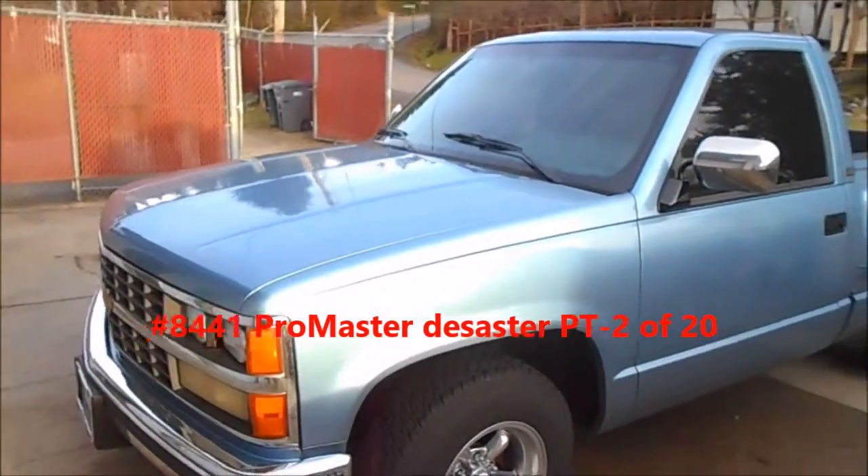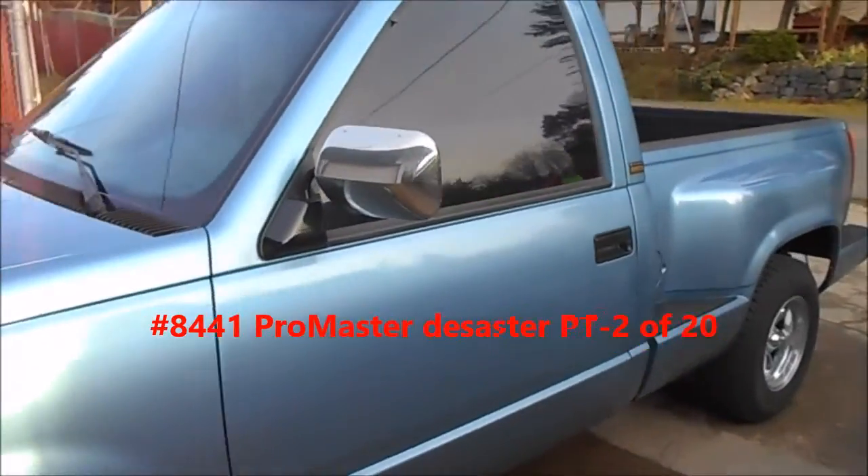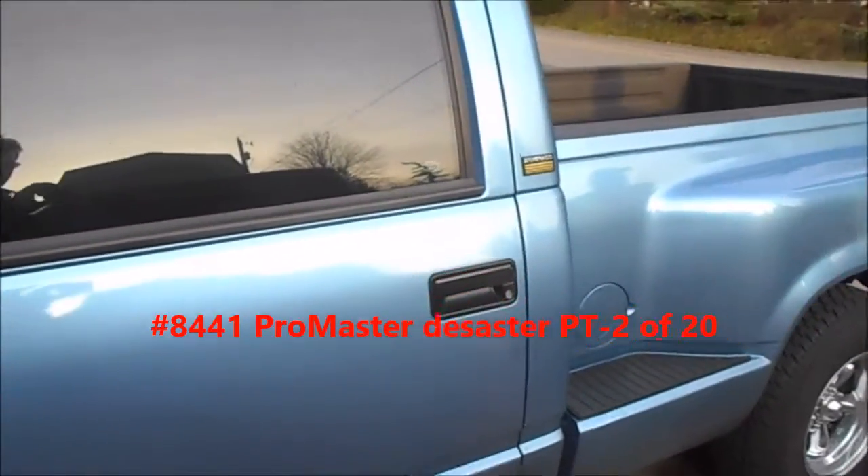Okay, this is another customer, Brad Daly and his wife Sue. This is Sue's baby. The truck was absolutely gorgeous when it left here.